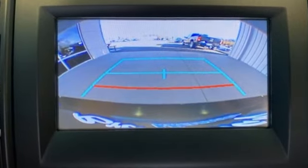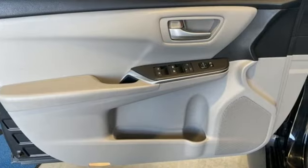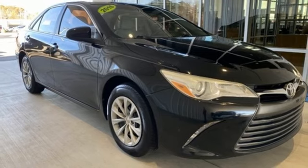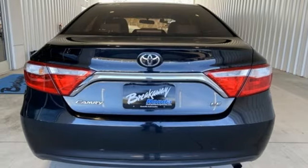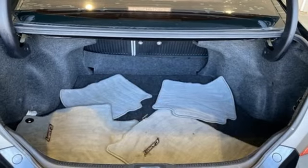And it comes with all the amenities you need: Bluetooth wireless audio streaming, air conditioning, USB port, leather steering wheel, inline four-cylinder engine, aluminum wheels, sport suspension, and automatic transmission.